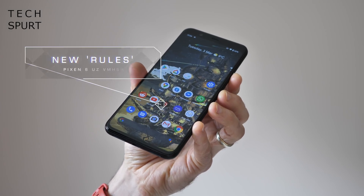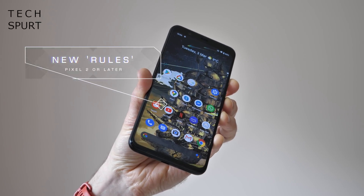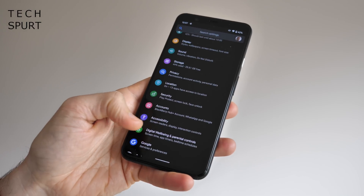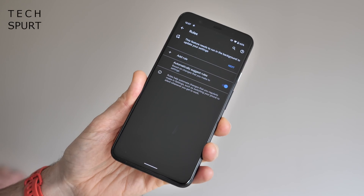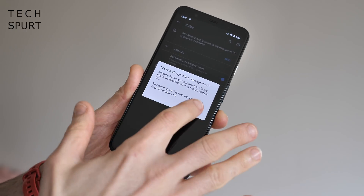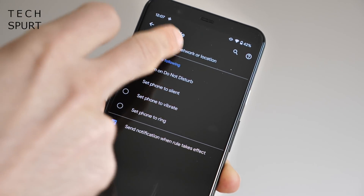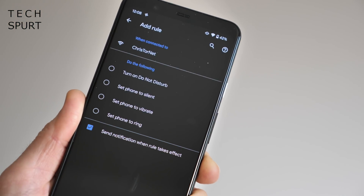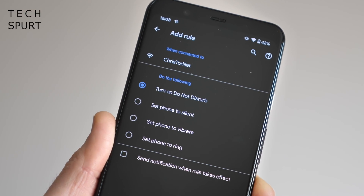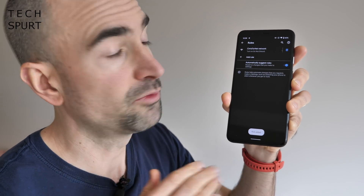This update also gives your Pixel 2 or above the ability to automatically silence, set Do Not Disturb, or go into loud mode based on your current location or Wi-Fi network. This new feature is called Rules. Access it by going into Settings, scroll to the very bottom, go into System, tap Advanced, and it's right there. First you'll need to give Rules permission to run in the background. Then tap Add Rule — you can set up a Wi-Fi network or location trigger. For instance, whenever I'm connected to my home network, I want to turn on Do Not Disturb.